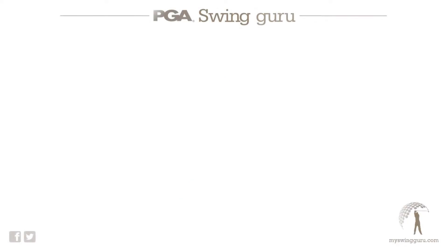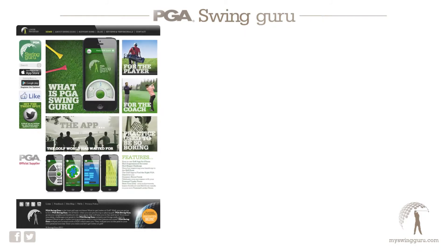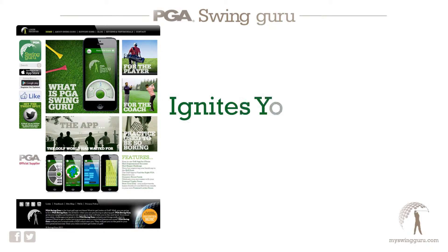We are very excited to announce the launch of a suite of Apple smartphone apps called PGA Swinguru. Over 18 months in development with both the PGA coach and all levels of player in mind, PGA Swinguru is designed to ignite, support and complement both coaching and marketing for the coach, and indeed help players of all levels.